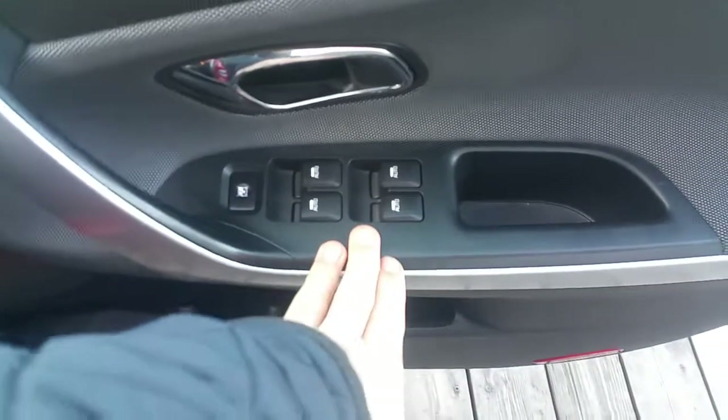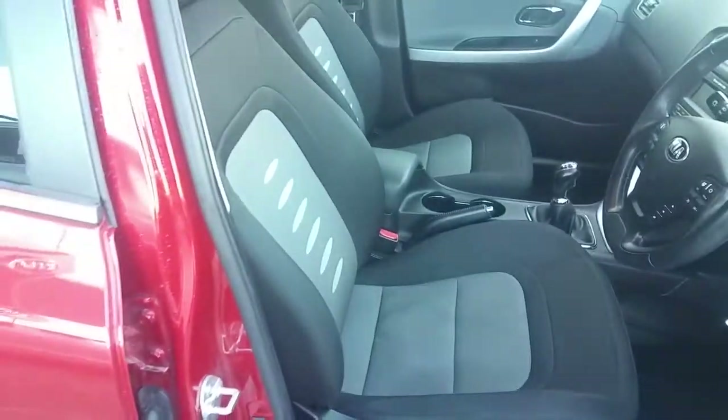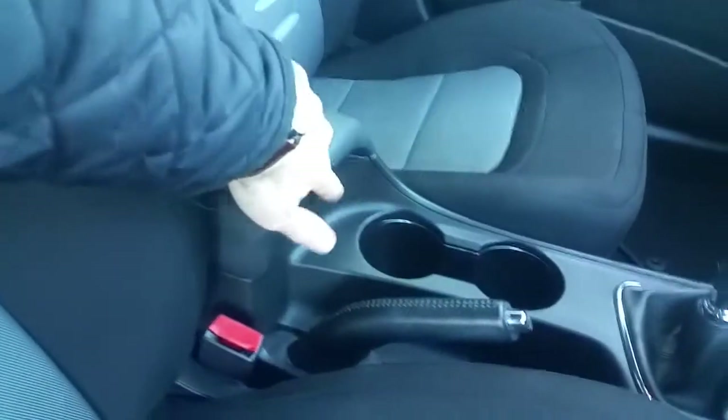Moving on to the front we can see it has all-around electric windows and here we have our mirror controls. The driver's seat is manually adjustable, which means you can raise the seat up or lower it down depending on your own seating position. It has the centre console with armrest and extra storage space.